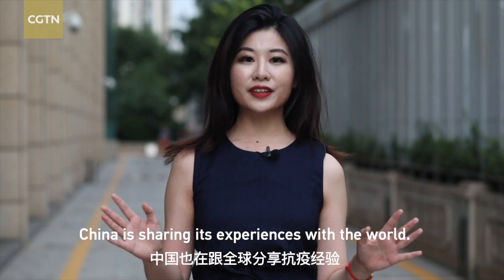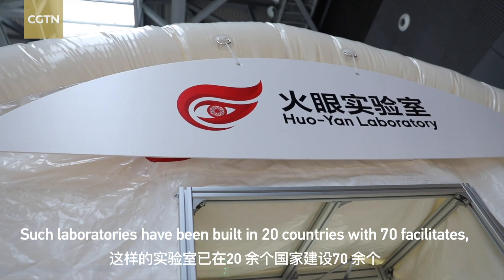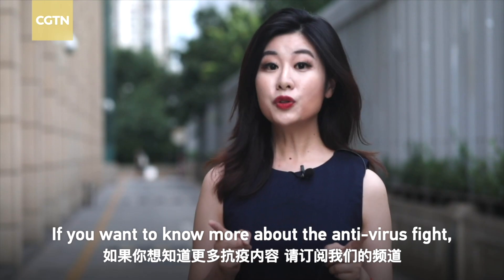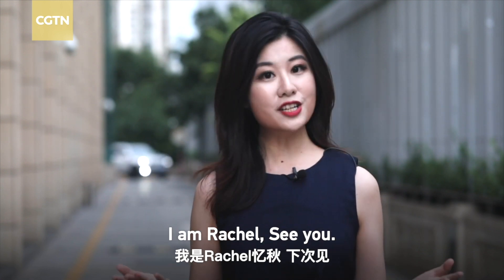China is sharing these experiences with the world. Such laboratories have been built in 20 countries with 70 facilities. If you want to know more about the antivirus fight, please subscribe to our channel. I'm Rachel — see you next time.